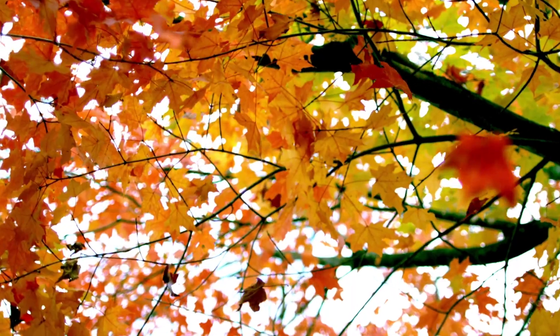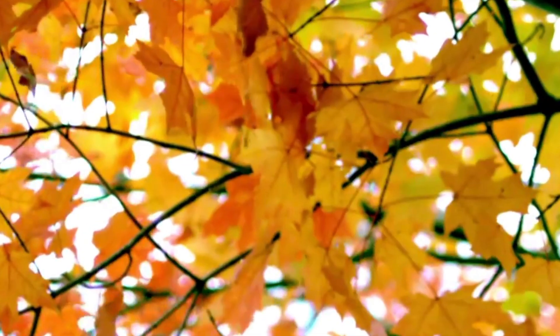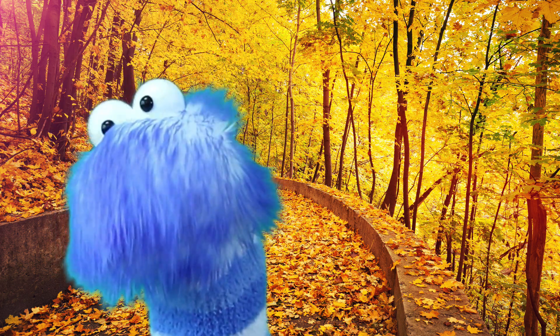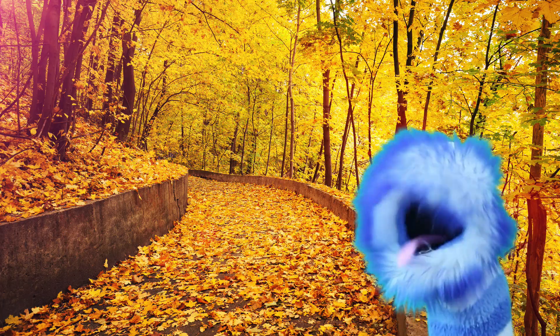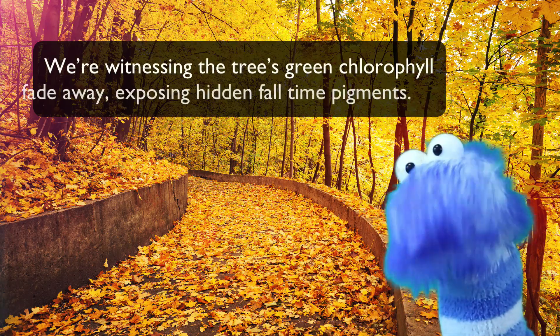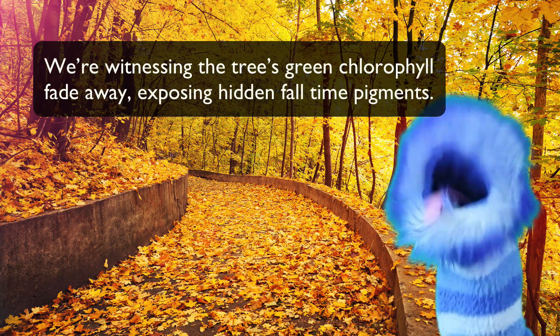Their leaves become bright yellow, gold, orange, and red for a few weeks before becoming brown and dropping to the ground. When tree leaves change from green to reds, oranges, yellows, and browns, we're witnessing the tree's green chlorophyll fading away, exposing hidden fall-time pigments.